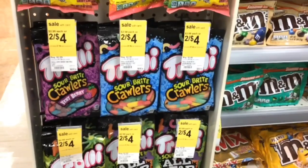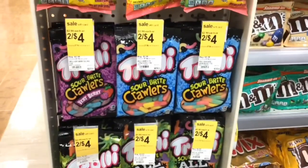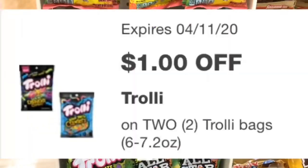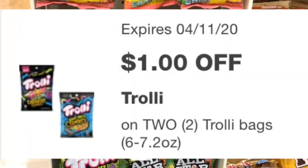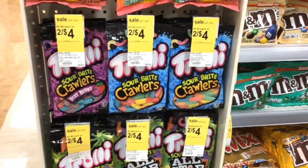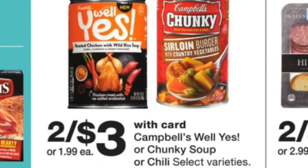If you like Charlie candy, the original price is $2.99, but if you buy two you get them for $4. There is a $1 off two digital coupon, so once applied you'll pay $3 for two or just $1.50 each.